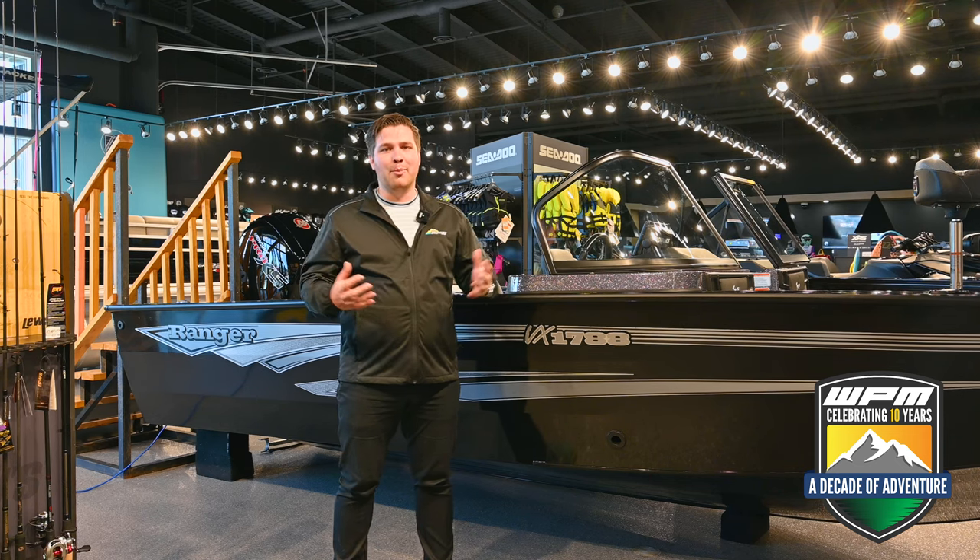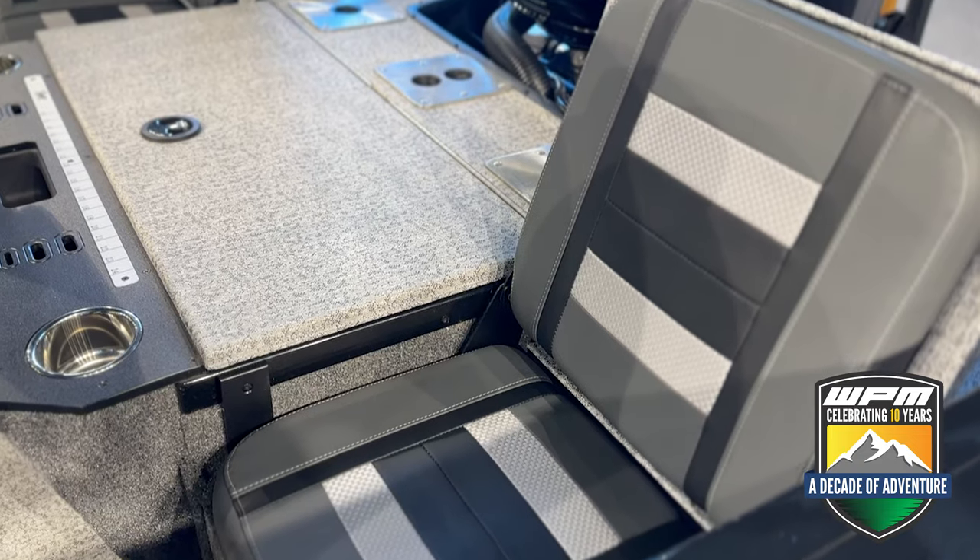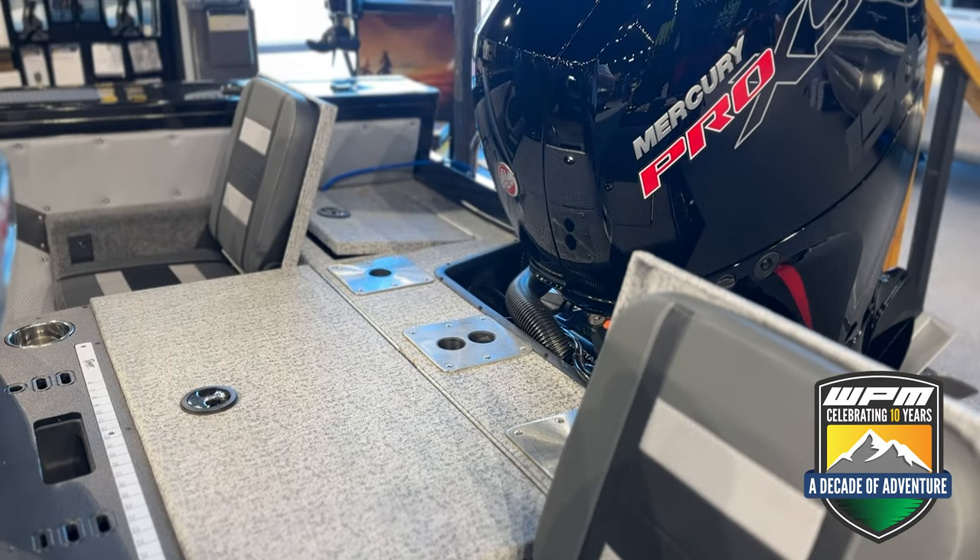For families, this model is a combo, which means there's comfortable seating for up to six, as well as the ability to equip a ski pole for days out on the lake.